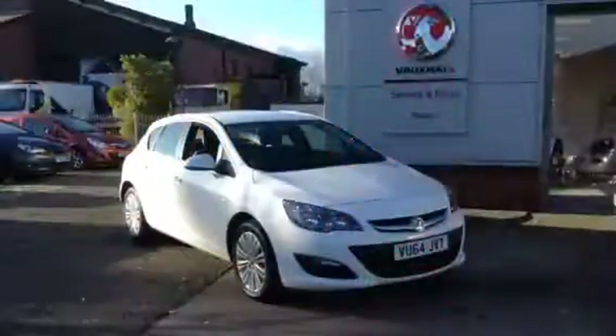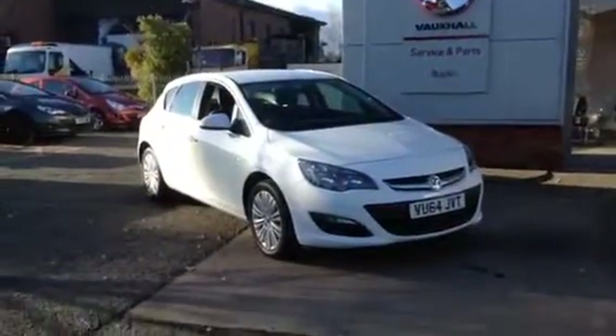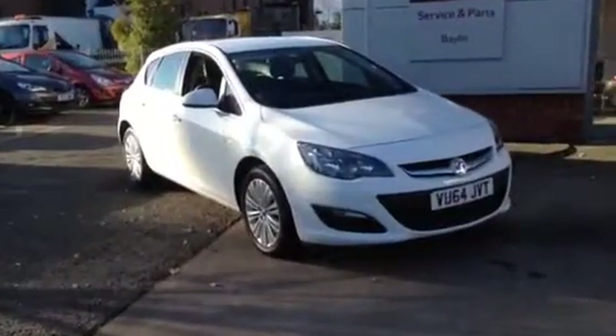Welcome to Bayless Vauxhall. Here we have a 2014 Astra 1.6 Excite 5 door.